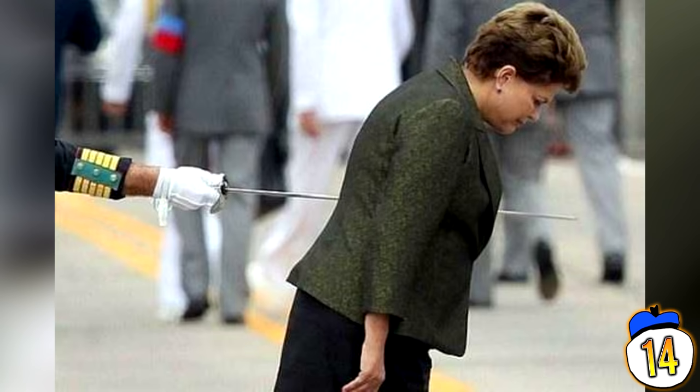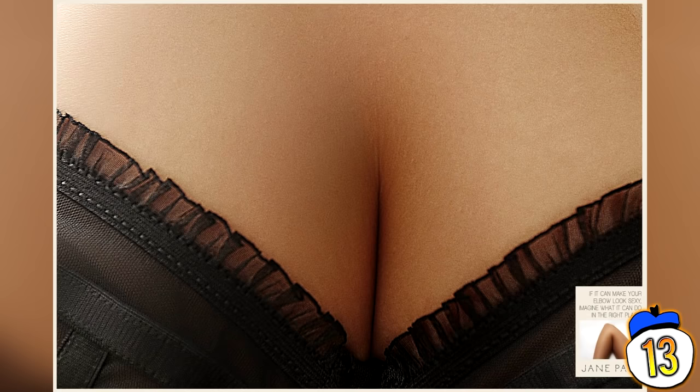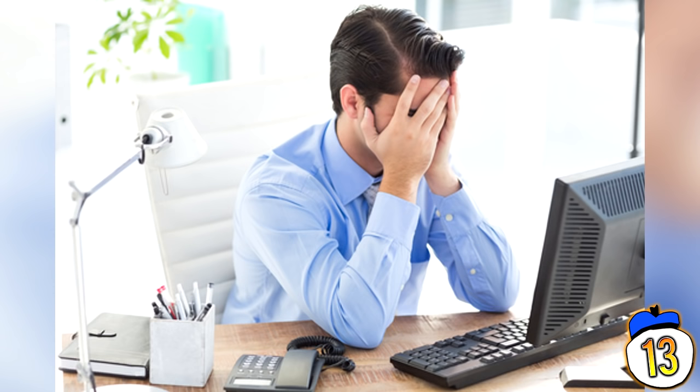These pictures play on the male mind's tendency to find boobs in every situation. Whether it's instinctual hypersensitivity or wishful thinking, these photos show that some will find eroticism in things as benign as trees and elbows. In 2015, Argentinian lingerie brand Jane Payne ran an ad campaign featuring elbows, knees and armpits cleverly disguised as cleavage, with the tagline: 'if it can make your elbow look sexy, imagine what it can do in the right place.'